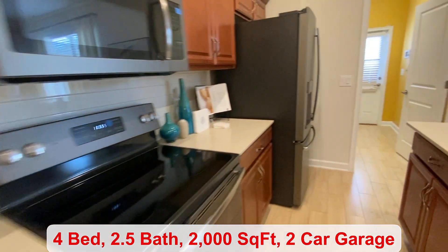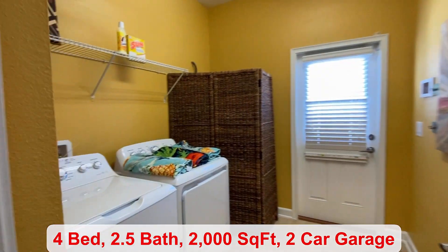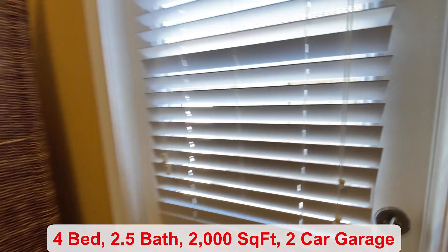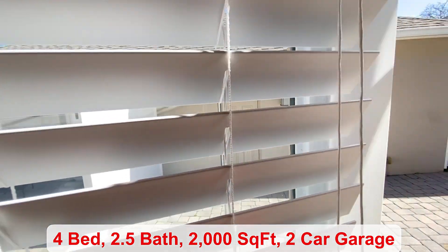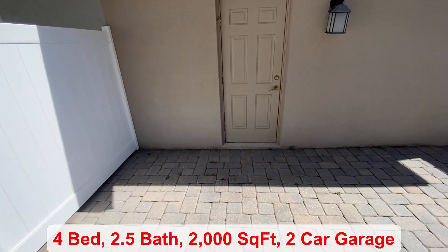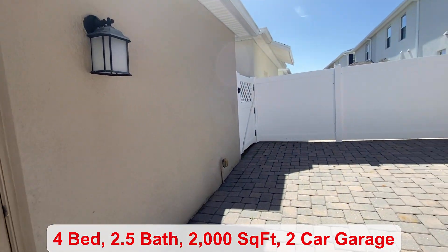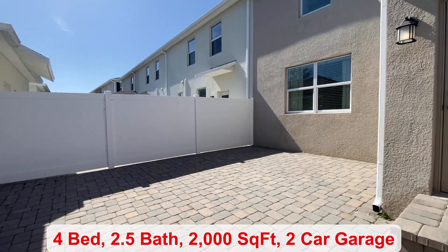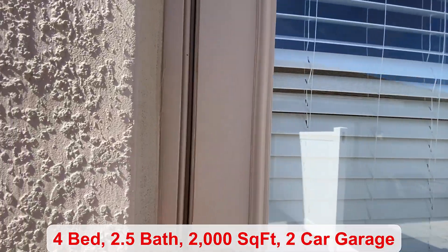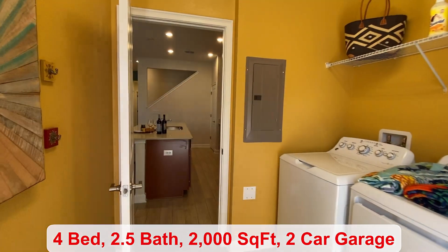There are many different amenities to enjoy in this community. Over here is your laundry area, and then outside you do have a nice courtyard leading you over to your garage, with a privacy fence on each side. Some of your amenities include a swimming pool, a clubhouse, a fitness center, lots of trails, and a park.